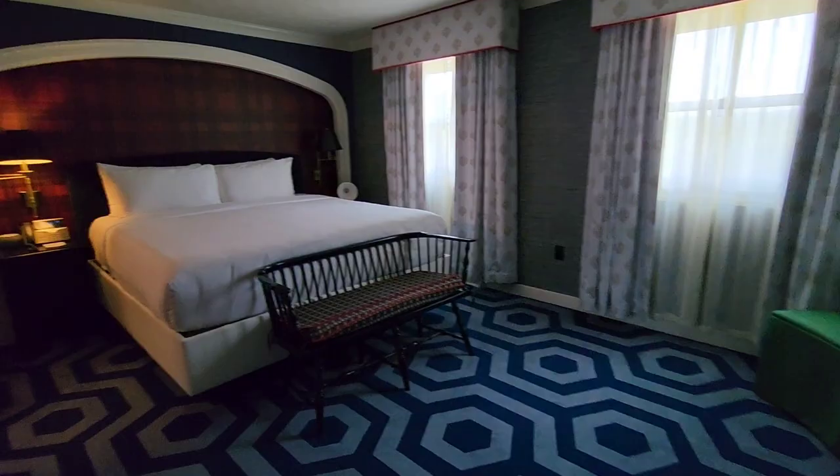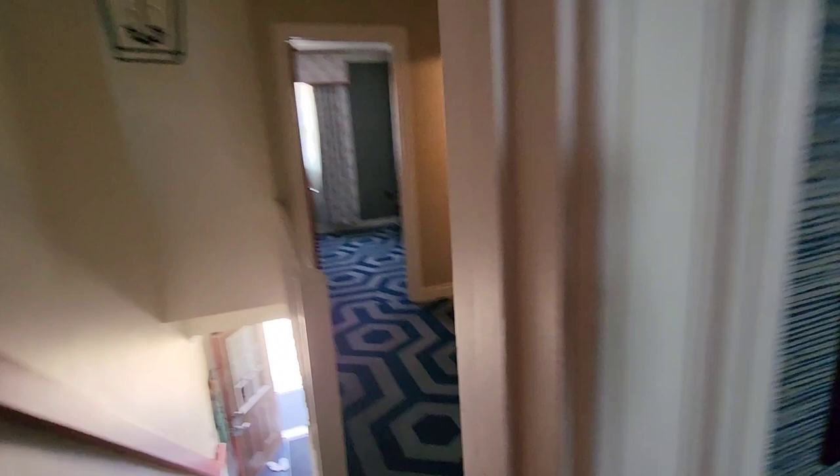This is one of the bedrooms — pretty nice — with a closet and windows looking out into the backyard. And this is the other bedroom with a nice closet and a shower.